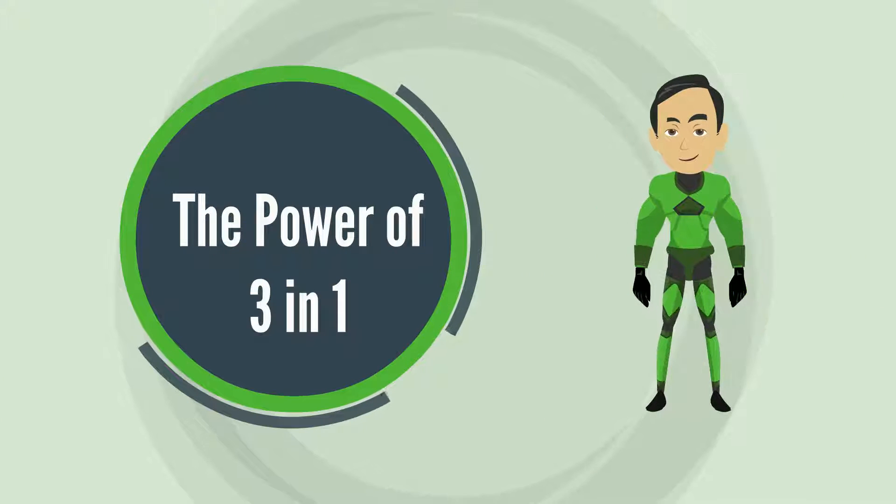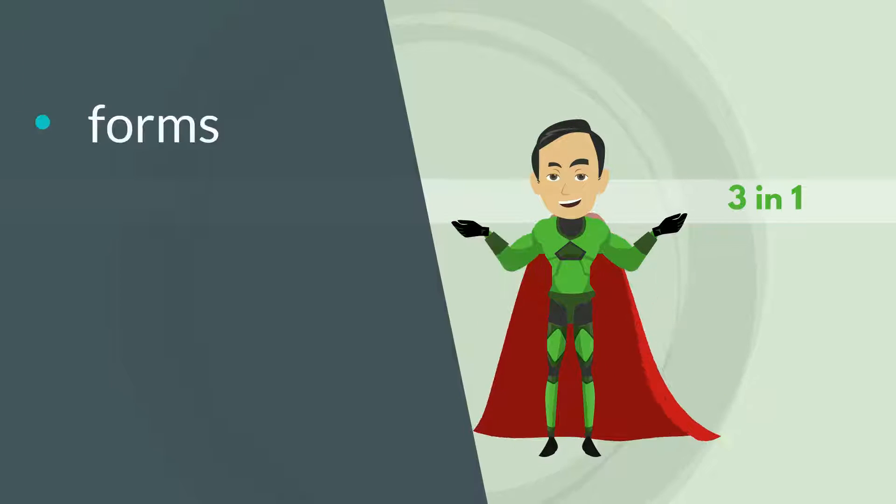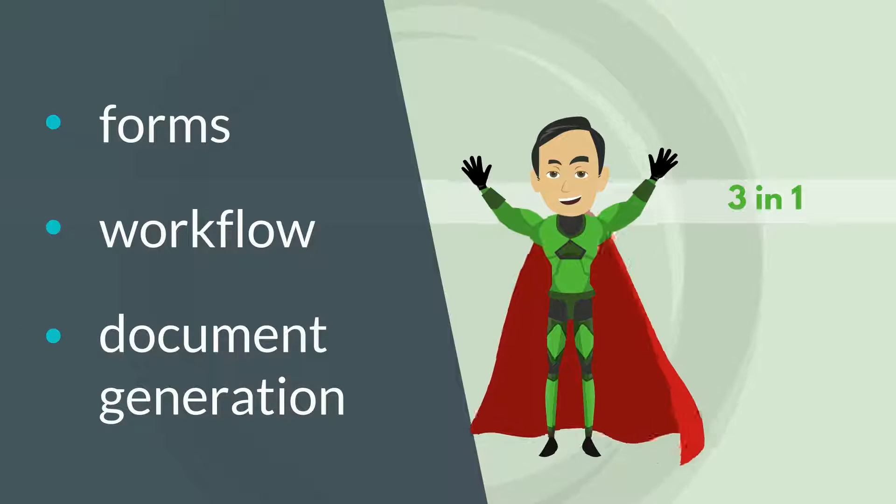The power of three in one. Forms, workflow, and document generation all in one integrated toolkit.